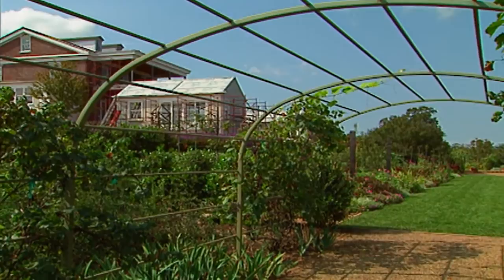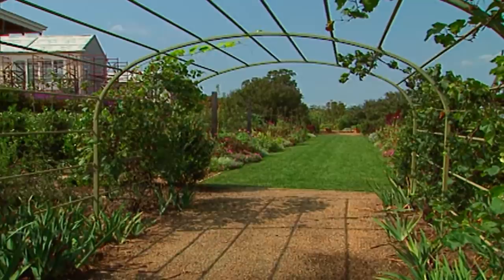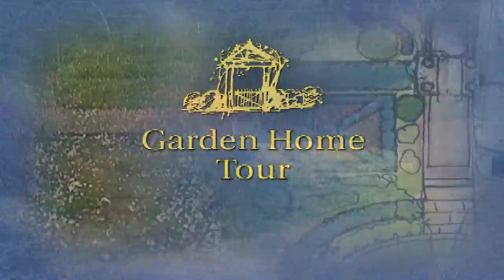Think about times when you've walked up to a house you've never been to before, and you're not sure where to find the front door. Now let's get started and have a look around. Come on.